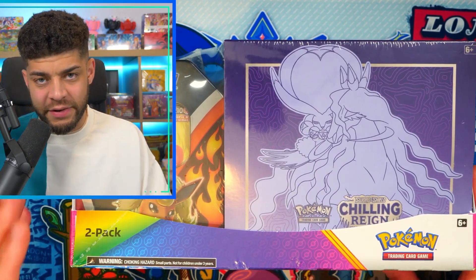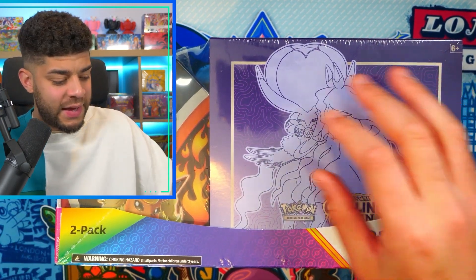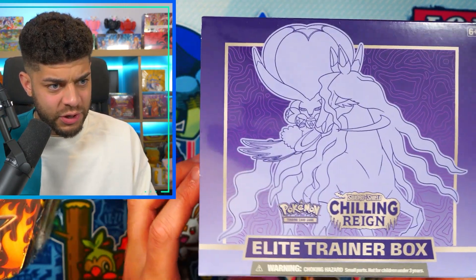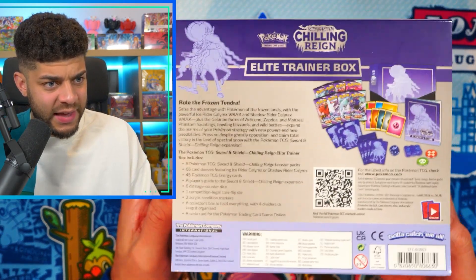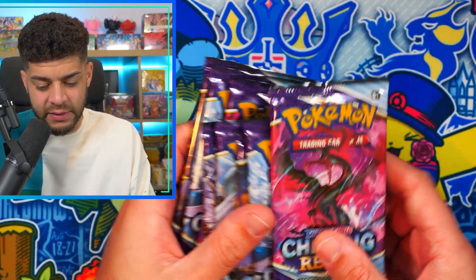I've heard there is actually another variation of this where there is an Evolving Skies ETB, which would be really cool to open because Evolving Skies has been absolutely crazy on the channel recently. Today we have a Flareon tin and a Chilling Reign Elite Trainer Box — the Shadow Rider version — which has eight booster packs inside, as predicted.